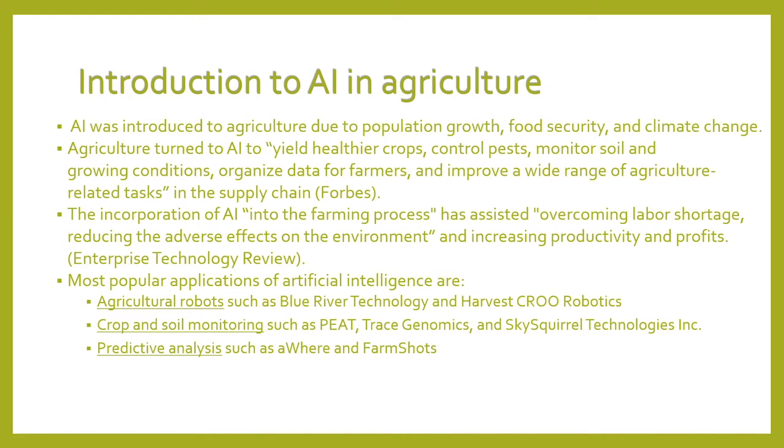The incorporation of AI into the farming process has significantly assisted in overcoming labor shortage, reducing the adverse effects on the environment, and increasing productivity and profits. The most popular applications of artificial intelligence are agriculture robotics, such as Blue River Technology and Harvest CROO Robotics, crop and soil monitoring such as PEAT, transgenomics, and Skyscroll Technologies Inc., and predictive analysis such as AWARE and FARM stocks.